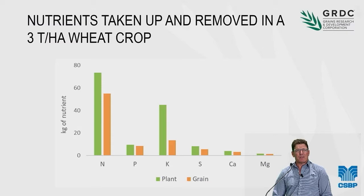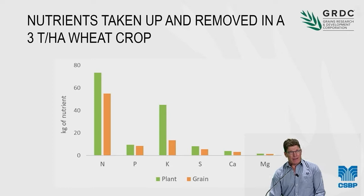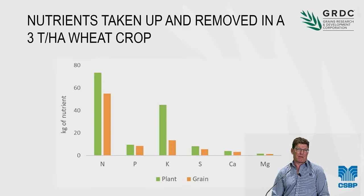Here is a graph which shows the amount of nutrients taken up — shown in the green bars — and removed in the grain of a three-tonne-per-hectare wheat crop. Three tonnes is a pretty good yield for some parts of the state. If you're growing half the yield, it's half the removal rate, half the uptake. If you're growing a six-tonne crop, it's double the removal rate. The key point is that crops need a lot of nitrogen — big crops need a lot of nitrogen.